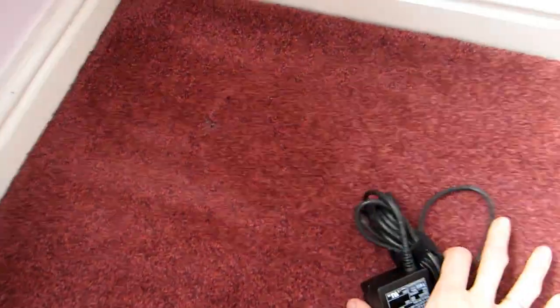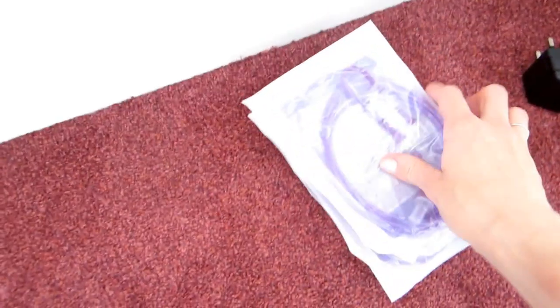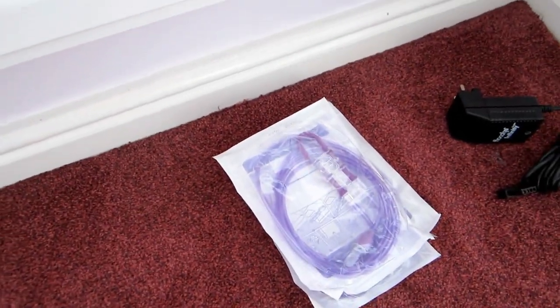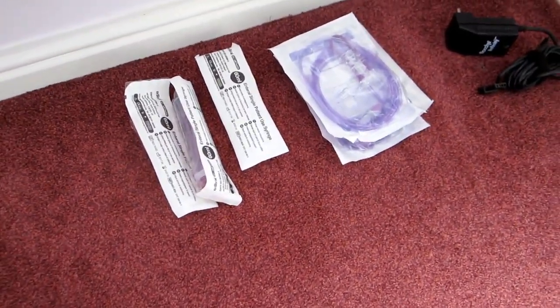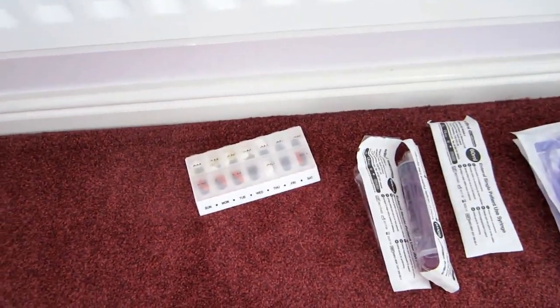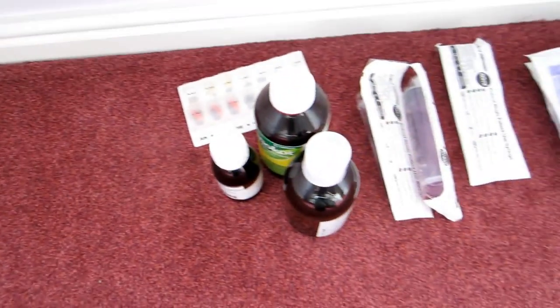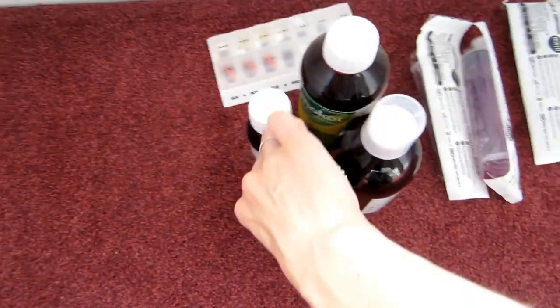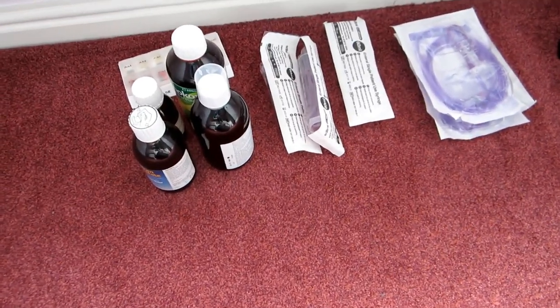So there's the automator for my pump. There are giving sets, syringes, this is my regular meds — well, some of them. This is the rest of my regular meds. And actually it isn't all of them — I'm missing a bottle, I only just realised. Thankfully it's liquid paracetamol so I can get that pretty easily.